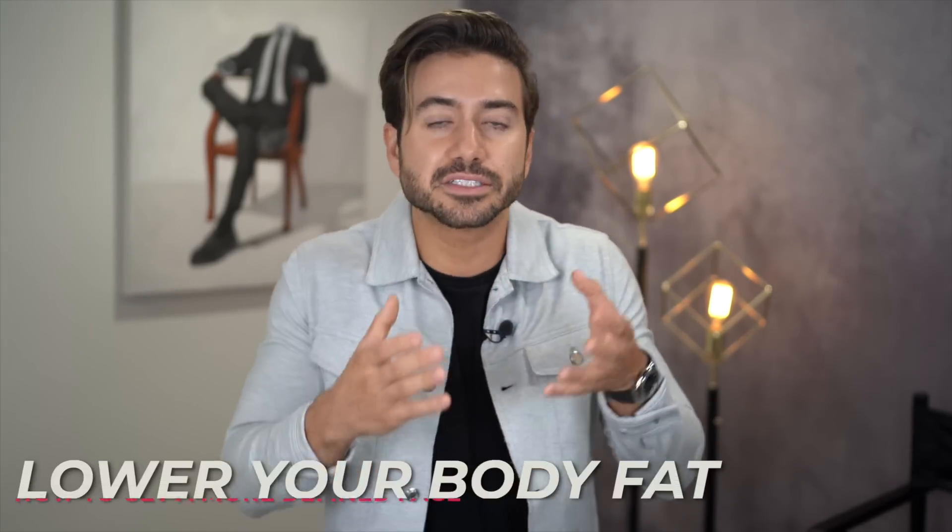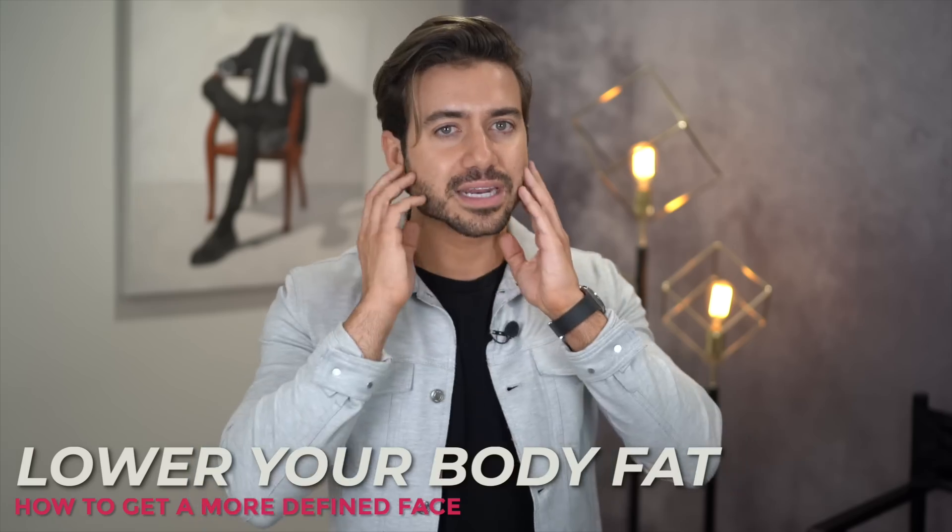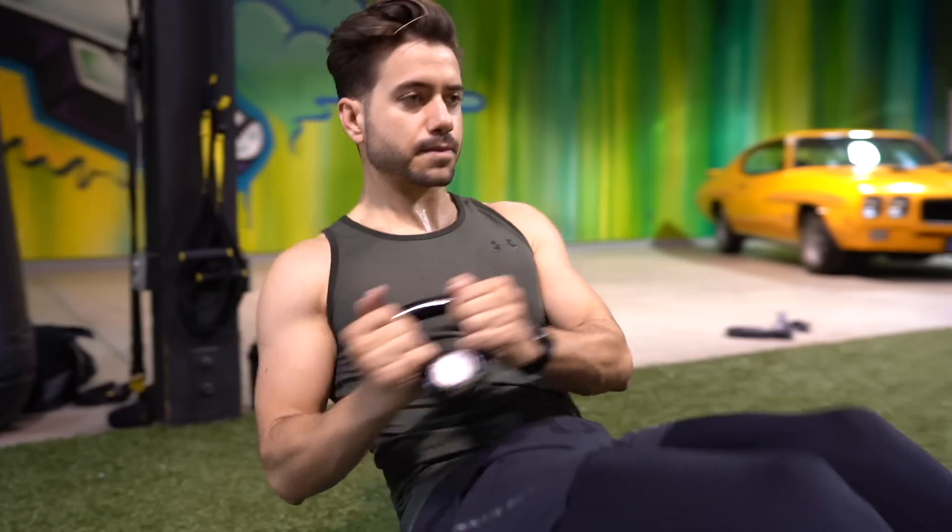Now let's get the obvious out of the way: if you have a round face and chubby cheeks, you need to lose body fat to have a more defined face. You can just lose five to ten pounds and that's going to massively impact how your cheeks and face look. The easiest and fastest way is exercising — you need to be active and work out, whether it's running outside, doing pushups and sit-ups at home, making sure your heart rate is up and you're losing body fat.